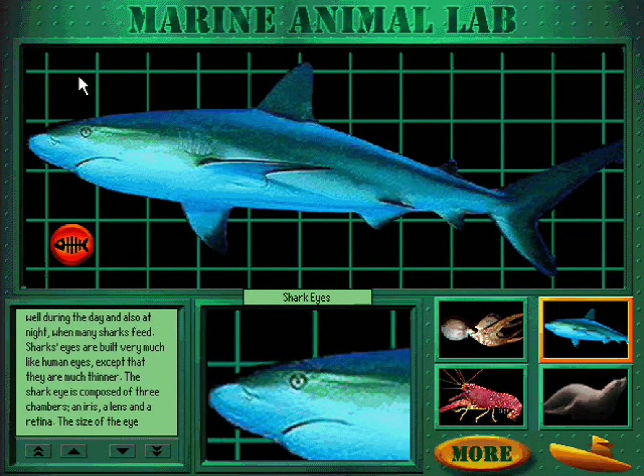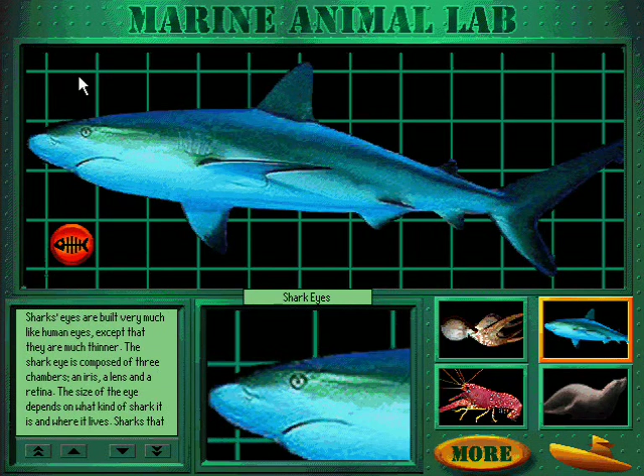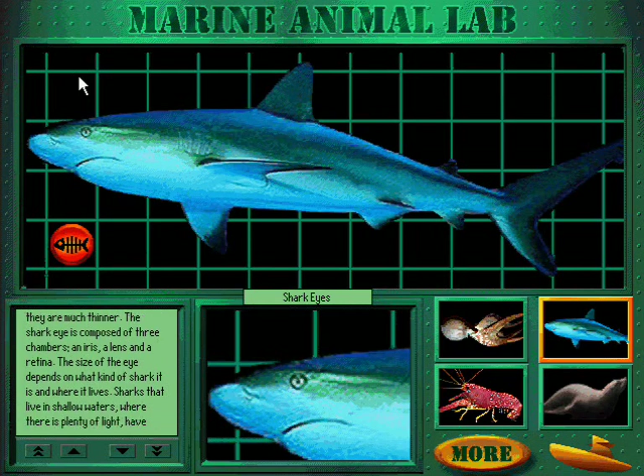Sharks' eyes are built very much like human eyes, except that they are much thinner. The shark eye is composed of three chambers: an iris, a lens, and a retina.